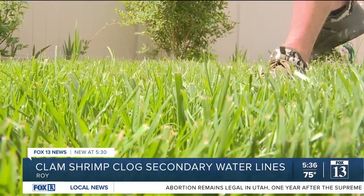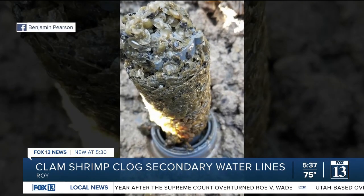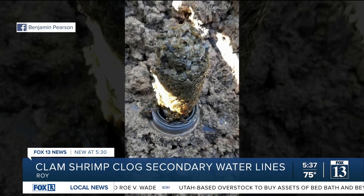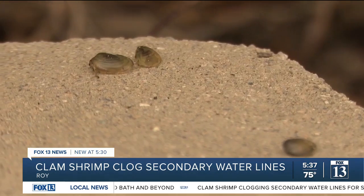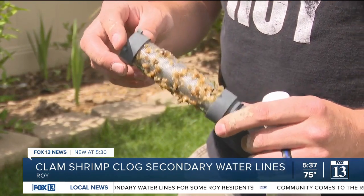This isn't the Roy community's first run-in with the little crustaceans. This is what Pearson's filter looked like in 2018. In 2018 and 2021, the Roy Water Conservancy District confirmed there were clam shrimp clogging some water filters. Although they have not yet confirmed that this year, Pearson and other Roy residents say what's on their filters looks and smells the same as years past.